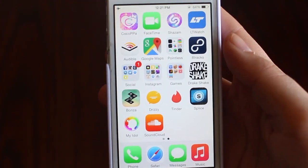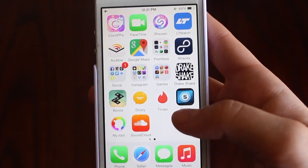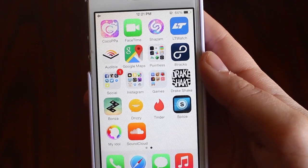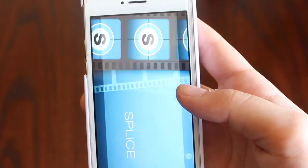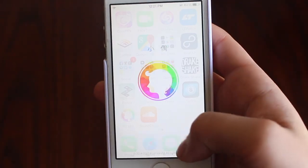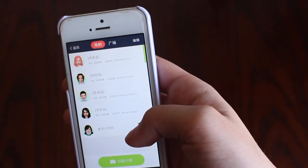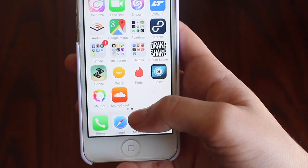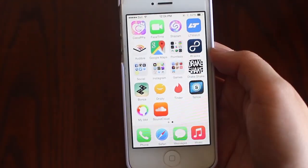Next is my Drizzy keyboard because obviously I love Drake and I need to use his quotes sometimes when I'm talking to people. Next is Tinder that I got when I was making my Tinder video. I must admit it's so addicting so I kept it, but I'm debating deleting it again because it's kind of getting creepy. Slice is a video editing app for your phone — it's kind of hard to use but it's actually really good. Next is the My Idol thing where you make yourself into this weird little cartoon and it's creepy. And last is SoundCloud, once again, so I can listen to music — so I have a problem.